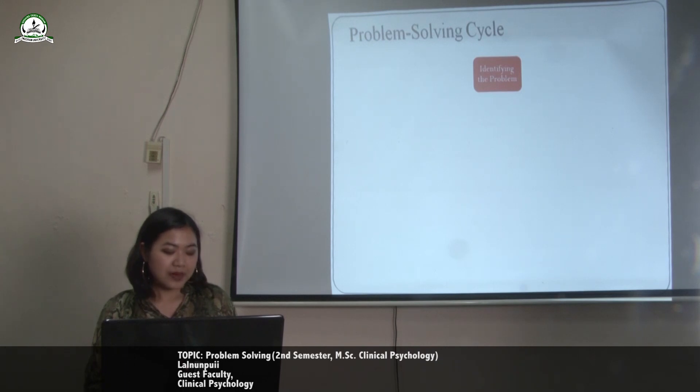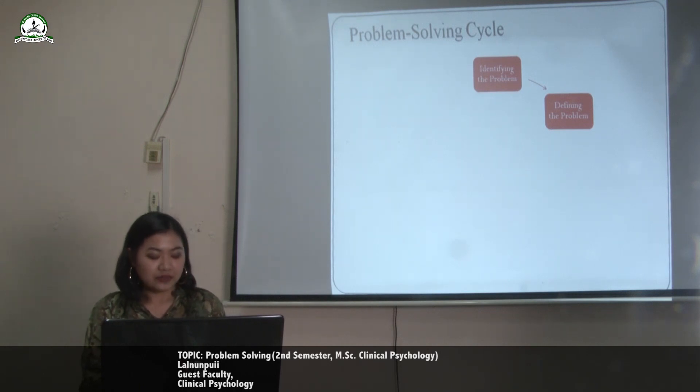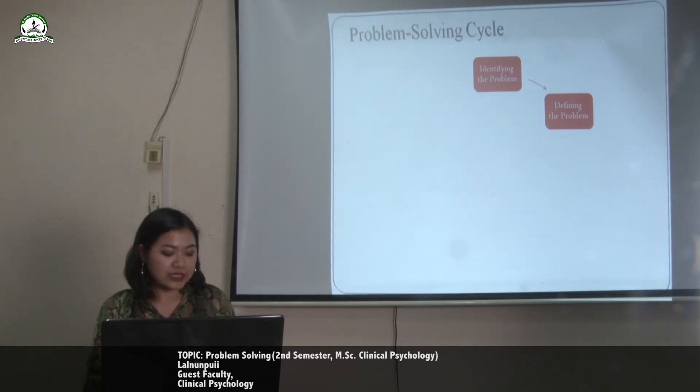In some cases, people might mistakenly identify the wrong source of a problem, which will make attempts to solve it inefficient or even useless. The second step is defining the problem. After the problem has been identified, it is important to fully define the problem so that it can be solved.